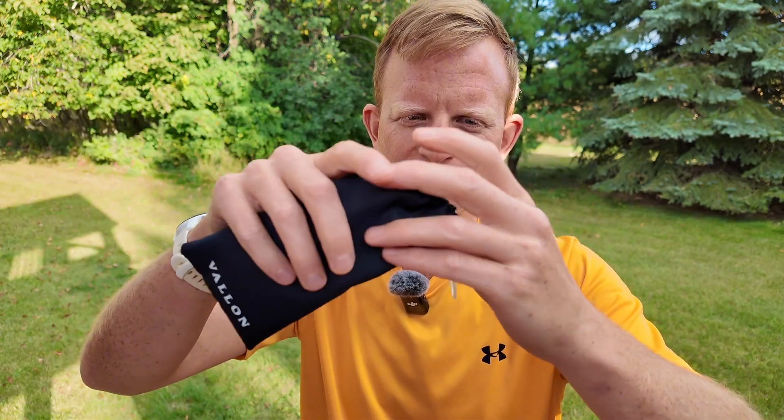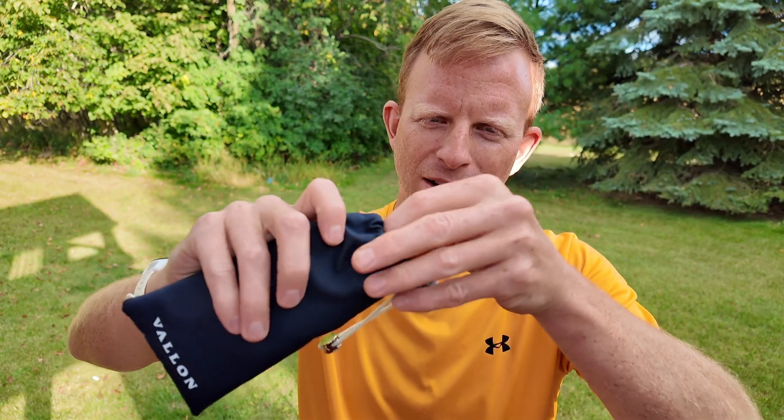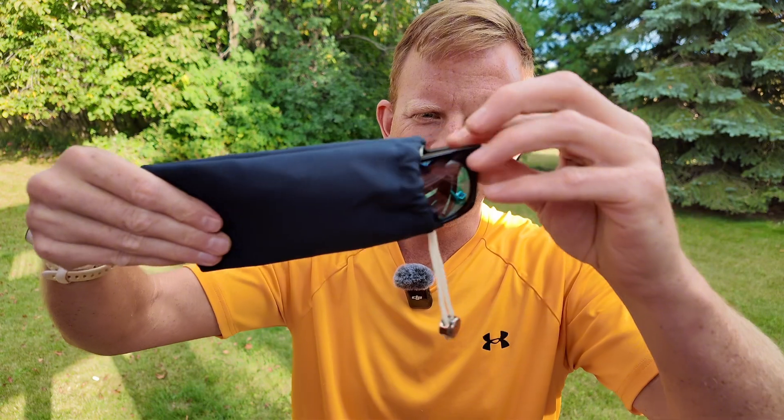Ooh, look at this fancy bag! Check it out. What do we have in the bag? It is... whoa, these are the Ventures.